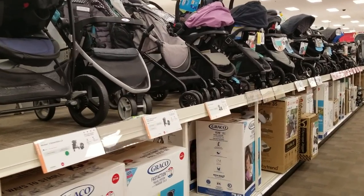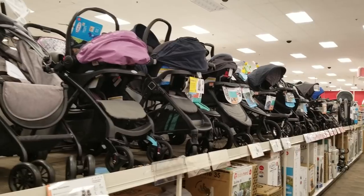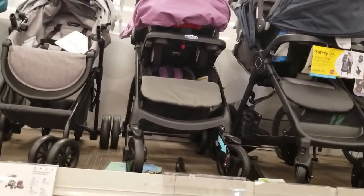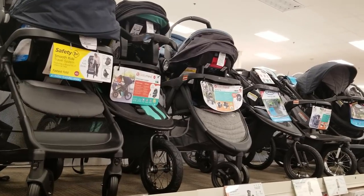There are a lot of systems, and they have options for moms on the go like the joggers, so it depends on your lifestyle when you're buying a stroller. I was also telling you guys about the three-in-one — I'm going to see if they have that here, and if not I have it in my car so I'll show you guys.